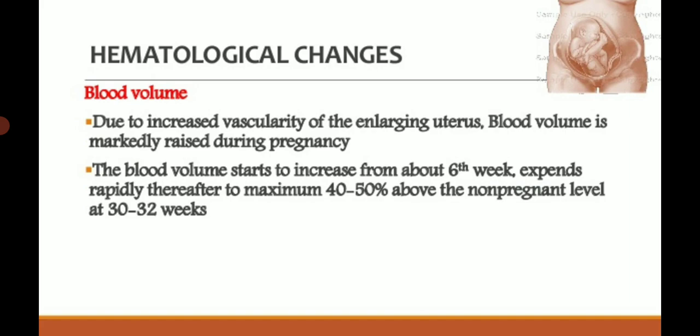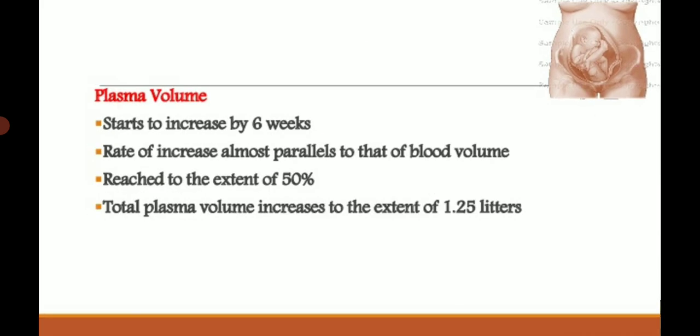Plasma volume also starts to increase by 6 weeks, almost parallel to blood volume, increasing to the extent of 50 percent. Total plasma volume increases by 1.25 liters during pregnancy.